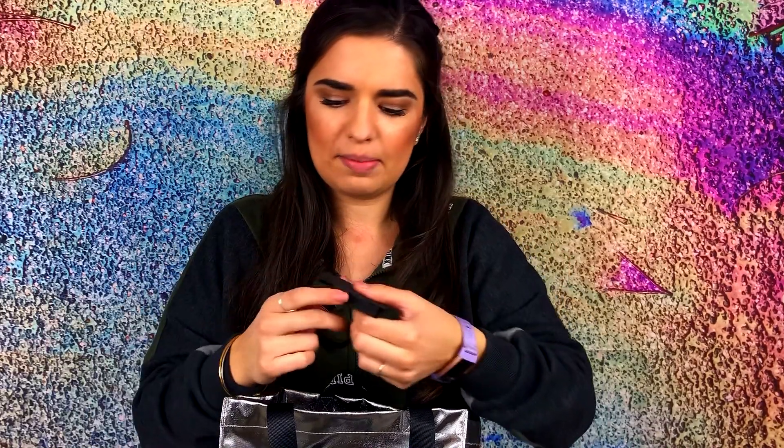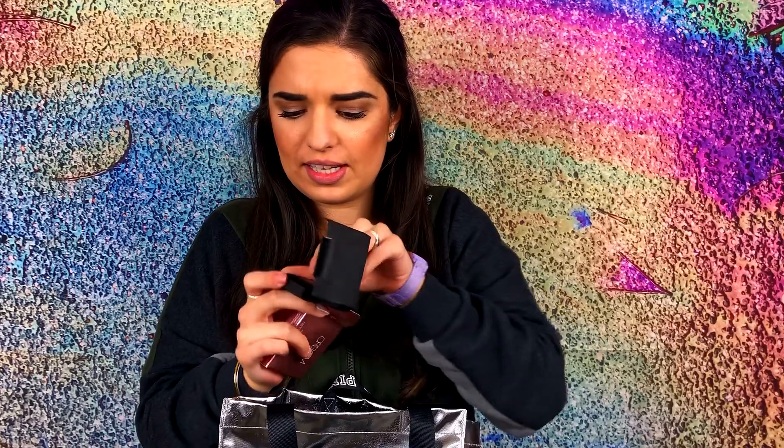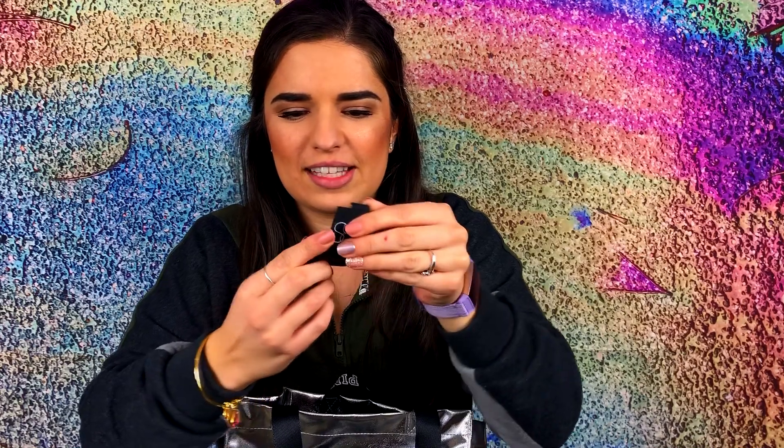My next product is this NARS Orgasm Blush. This was a happy birthday blush that I got from Ulta for my birthday — I was so excited when she gave this to me. I actually haven't used it yet, but it is super tiny and adorable. Look how tiny this is! It even has a little mirror. This is just such a really beautiful color and I really can't wait to use this up during the year.